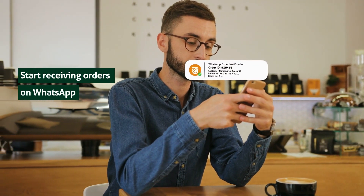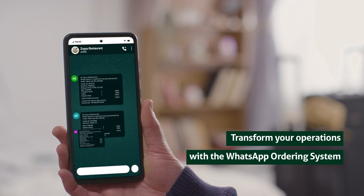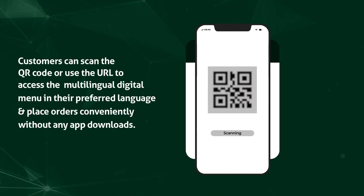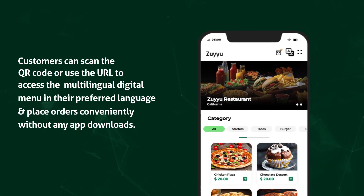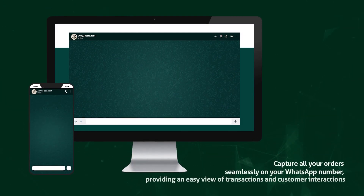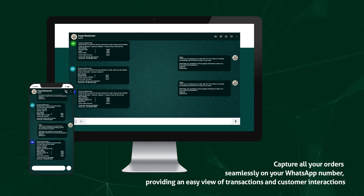Start receiving orders on WhatsApp — transform your operations with the WhatsApp ordering system. Customers can scan the QR code or use the URL to access the multilingual digital menu in their preferred language and place orders conveniently without any app downloads.